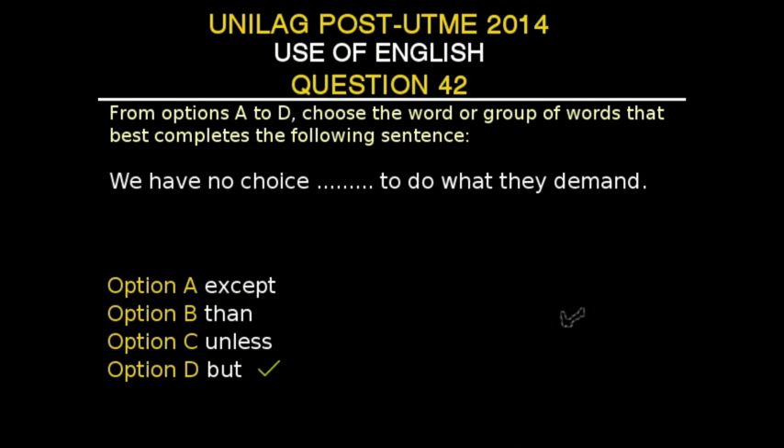'We have no choice unless to do what they demand' is inappropriate. 'Unless' could pass, but not when followed by 'to.' It could make sense to say 'We have no choice unless we had something else in place to meet their demand.' For instance, 'We have no choice unless we had someone a lot more superior to help us meet their demand' — that's a case where 'unless' would have passed. But in this case, Option D, 'but,' is the correct answer.